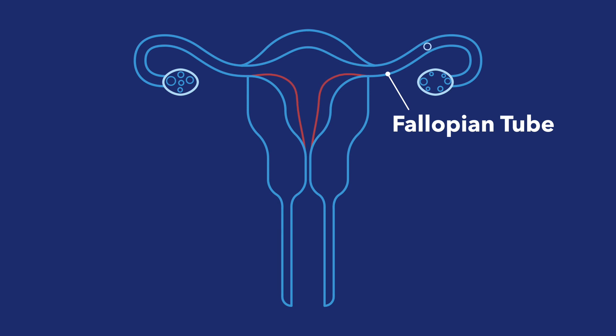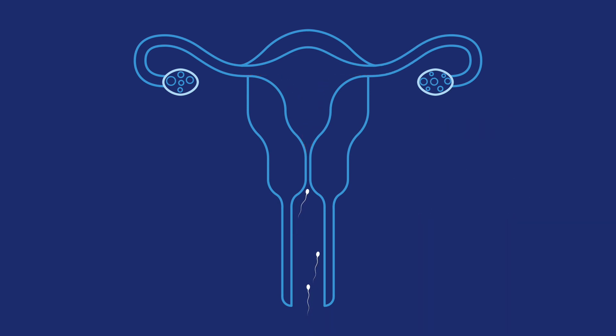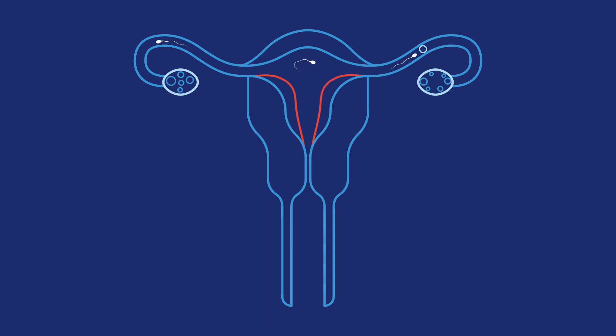That egg travels through the fallopian tube, and this takes about 12 to 24 hours. If semen gets into the vagina, which happens if a man ejaculates inside a woman during sex, sperm can swim up through the cervix, uterus, and fallopian tubes searching for an egg.